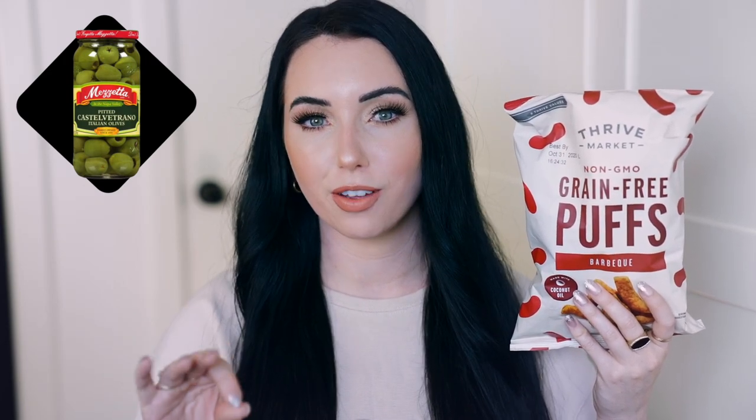Last snack: Thrive Market brand Grain-Free Barbecue Flavored Puffs. Oh my god — what I love about these is that they have actual density to them, unlike airy puffs where you feel like you're eating nothing. They're made from cassava flour and beans, so they're gluten-free, vegan, dairy-free, and grain-free. They're pretty filling because of how dense they are. My go-to combo lately has been a handful of these with Castelvetrano green olives and sparkling water like a Bubbly — highly recommend.